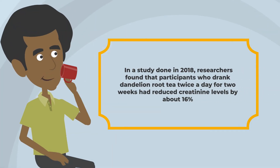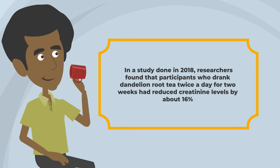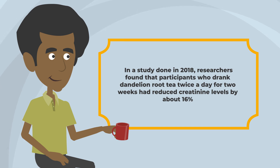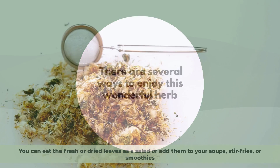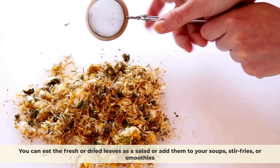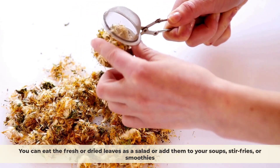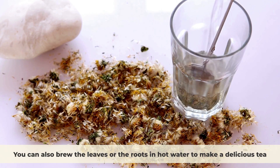In a study done in 2018, researchers found that participants who drank dandelion root tea twice a day for two weeks had reduced creatinine levels by about 16%. You can eat the fresh or dried leaves as a salad or add them to your soups, stir fries, or smoothies. You can also brew the leaves or roots in hot water to make a delicious tea.